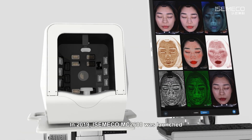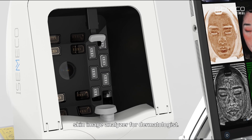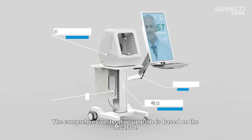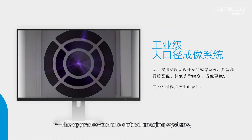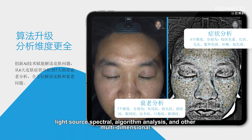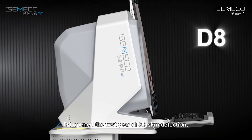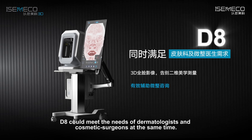In 2019, IsmaCo MC2600 was launched — a professional skin image analyzer for dermatologists. In 2023, IsmaCo S7 was fully upgraded with comprehensive iterative improvements based on the MC2600, including optical imaging systems, light source spectrum, algorithm analysis, and other multi-dimensional enhancements. In the same year, the first 3D series DA Skin Image Analyzer was launched, opening the first year of 3D skin detection. The DA could meet the needs of both dermatologists and cosmetic surgeons simultaneously.